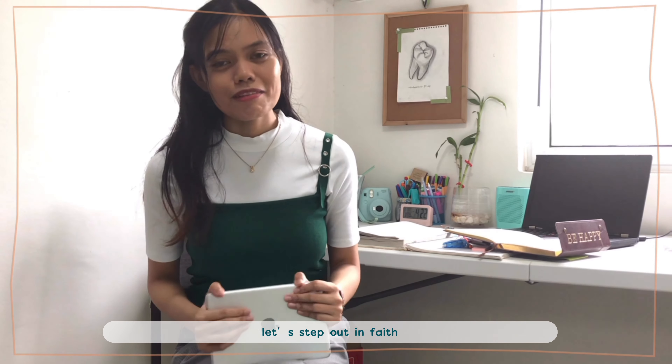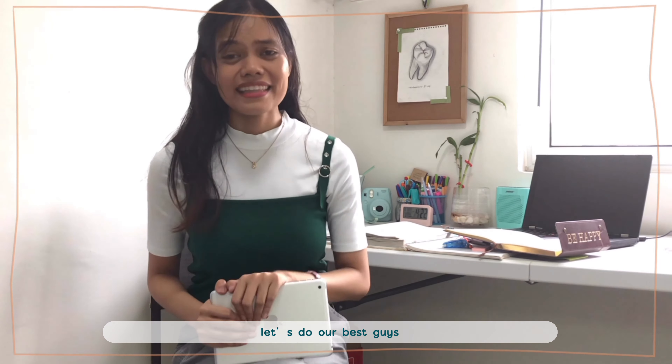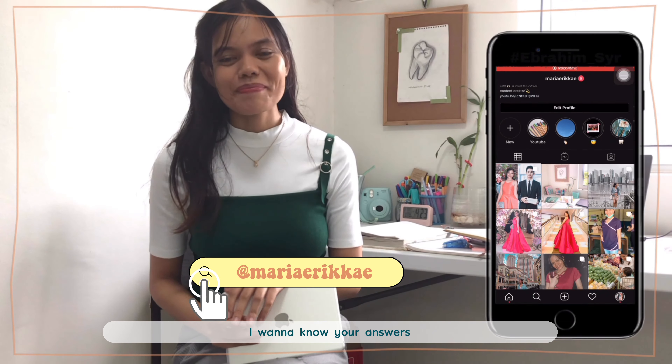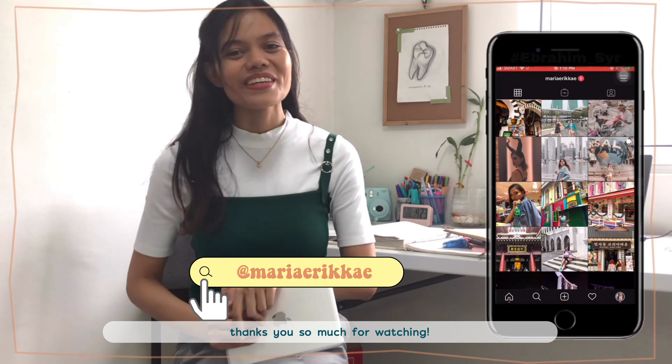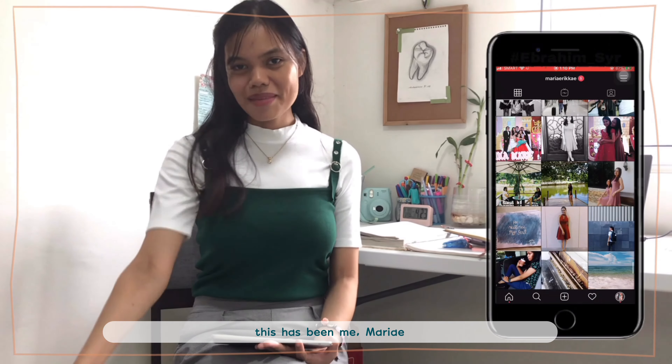So let's step out in faith, render everything to Him, do our best, and motivate each other. That's it for today's video — comment down below which tip is your favorite. Thank you so much for watching. I'll see you guys in my next video. This has been me, Marie!